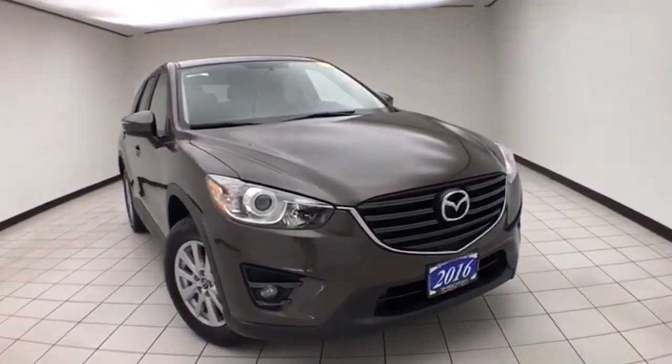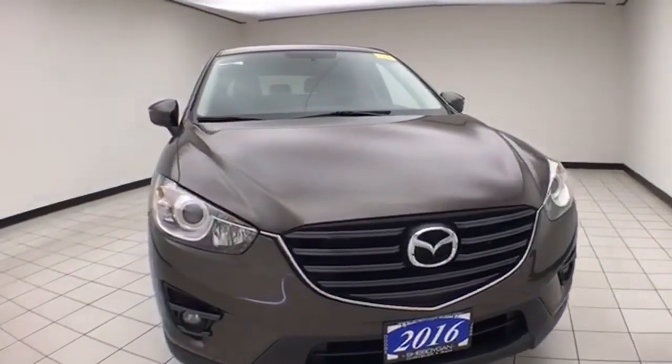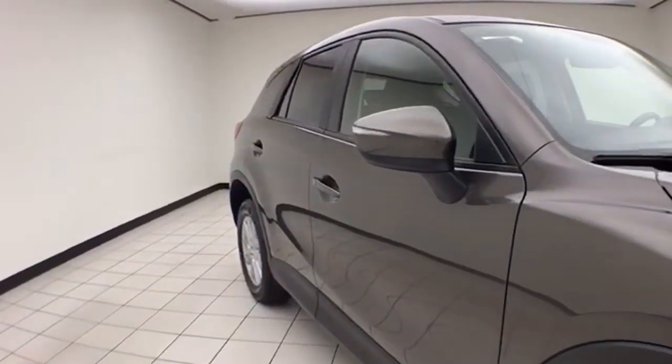Welcome to Sheboygan Chevrolet Chrysler Center. Today's special is a 2016 Mazda CX-5 Touring All-Wheel Drive. Stock number E1837X. 34,000 miles on this local trade. Color is called Titanium Flash.